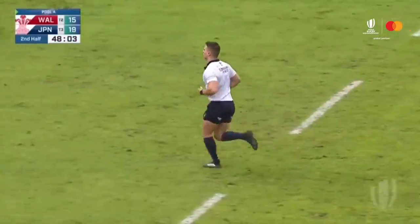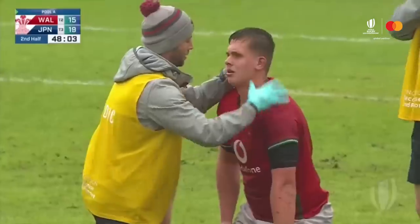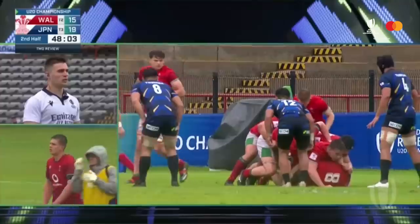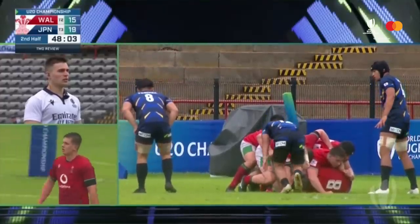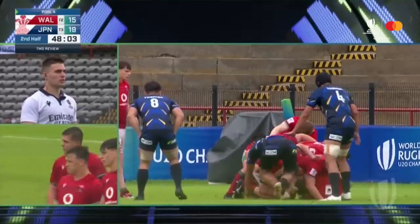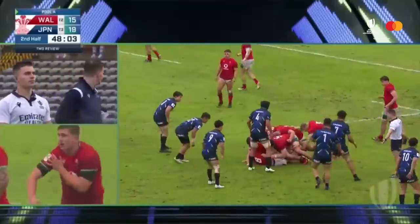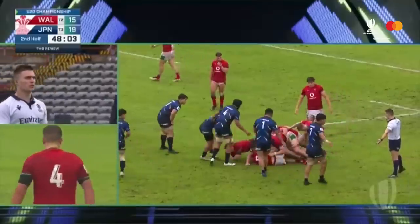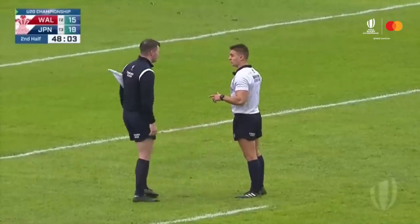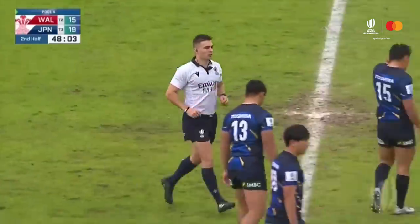Looking at foul play — targeting the legs at the breakdown. The arm is down supporting himself, but then the player dives at his elbow. Looking at the actions of 12 blue — at full speed this is direct on the joint. This is highly reckless, targeting the joint. There's no change in outcome, so this is a yellow card.